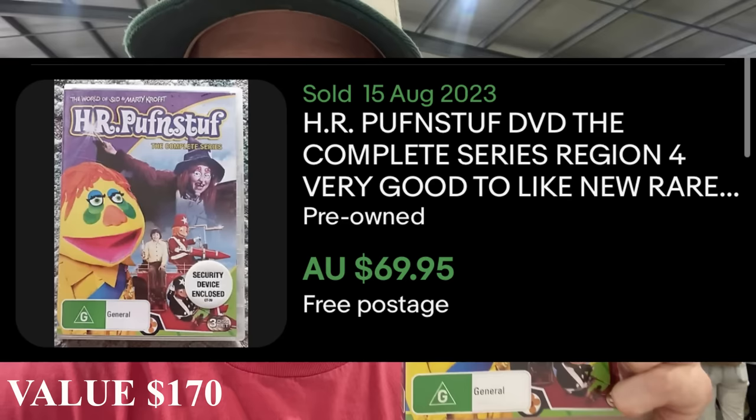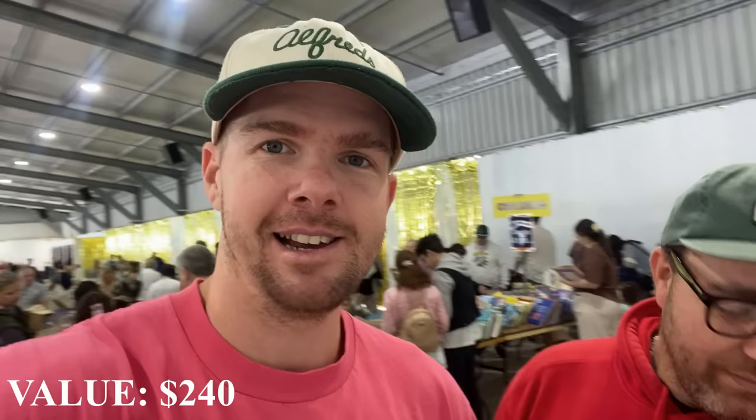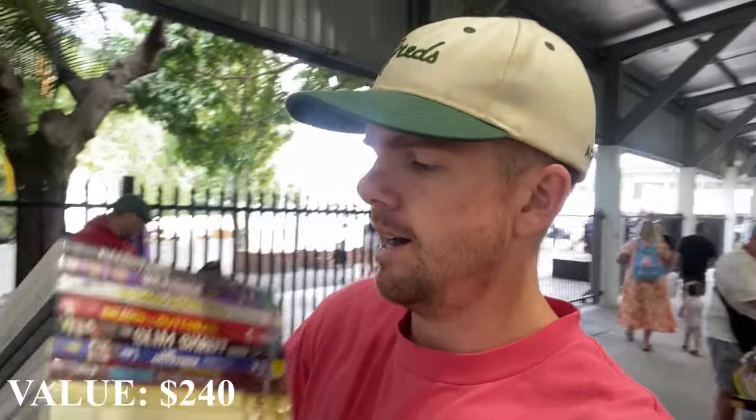I knew it as soon as I saw it - we've got HR Puff and Stuff, the complete series. I'm just looking and I'm seeing complete series - that's the only reason I'm pulling it out. And we got 70 bucks. So we had a pretty good start to the day. We were able to find quite a number of items that were comping out to be around about that average $30 sale price on eBay.